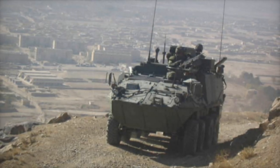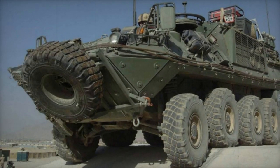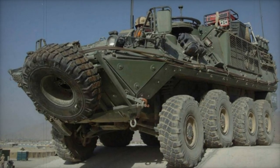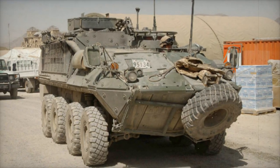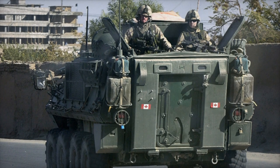Additionally, the vehicle is equipped with an NBC protection system. Powered by a Detroit Diesel 6V53T diesel engine generating 275 horsepower, the Bison possesses full amphibious capabilities achievable within approximately two minutes of preparation. Its aquatic mobility is facilitated by two waterjets located at the rear of the hull.